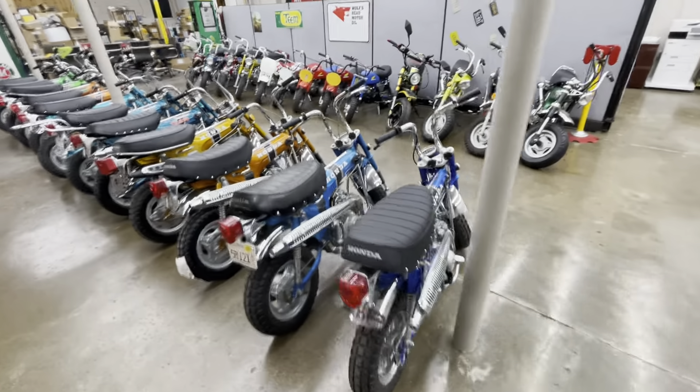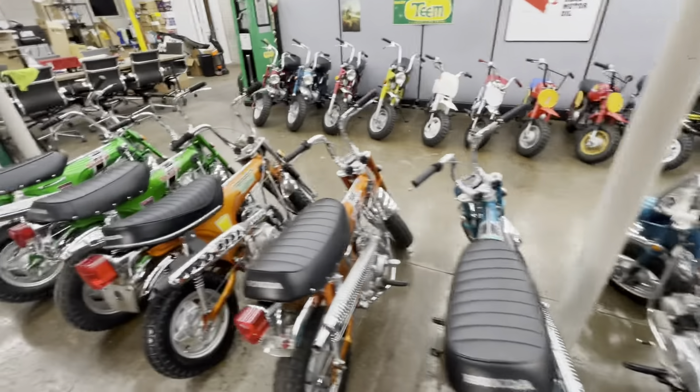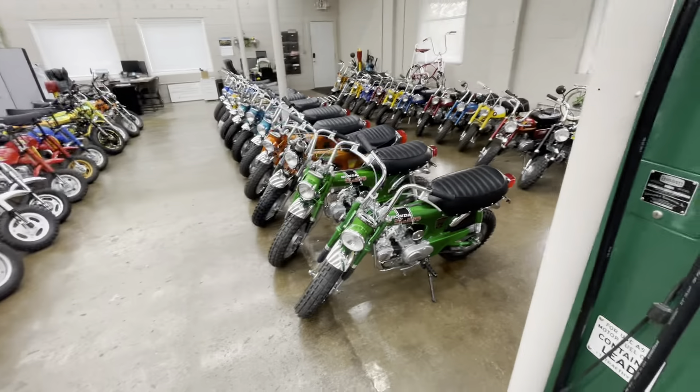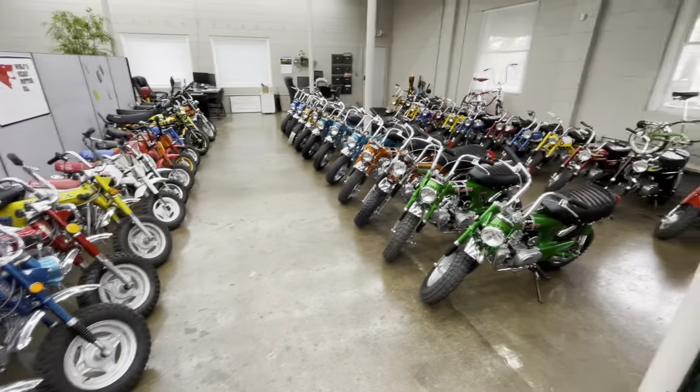The Mighty Green bike is one of my favorites — I think the color is timeless. That's a one-year-only color right there, the 1975 K4. That's the only color you can get a 1975 in. People ask me all the time why Honda did that — I've got my own opinion, it's probably wrong.